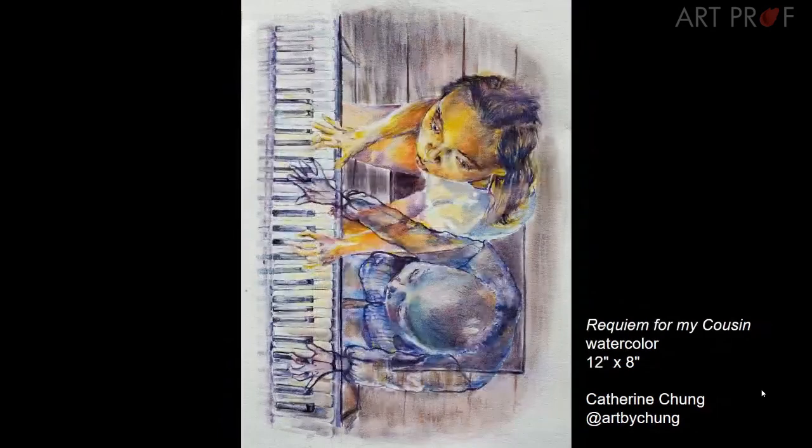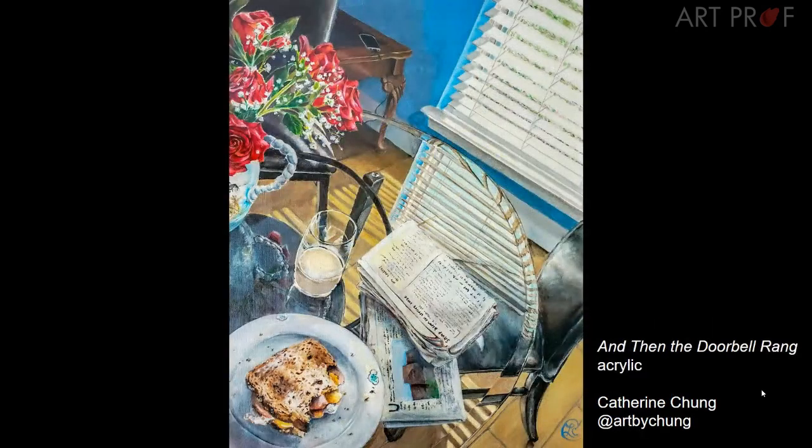Whereas in a piece like this there are so many components — the two figures, the piano keys, the piano board, the floor — and areas like the floor, which aren't really critical to the narrative, are just as dark and just as emphasized as the piano keys and the figure. It's almost like you've got too much of a good thing. Just because you can render something to a full degree of detail doesn't mean you should.